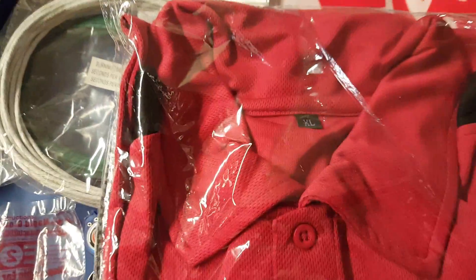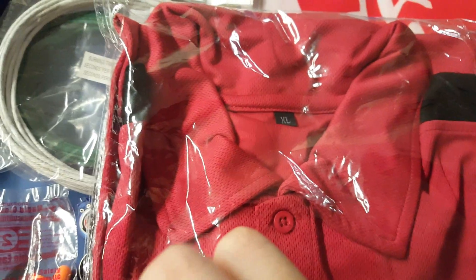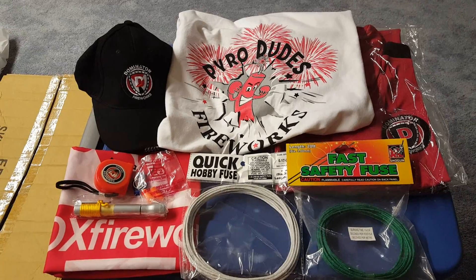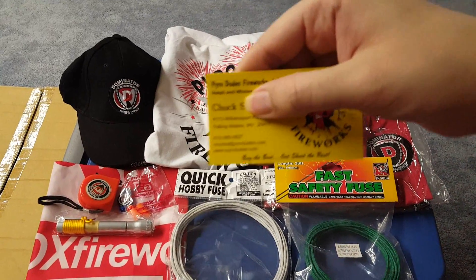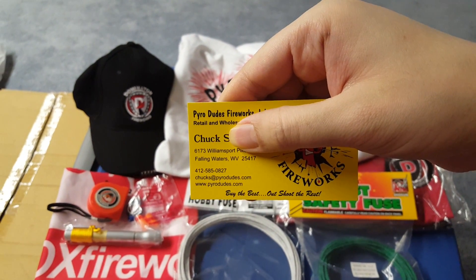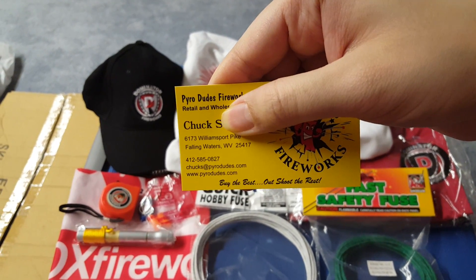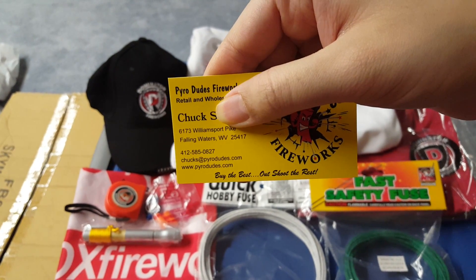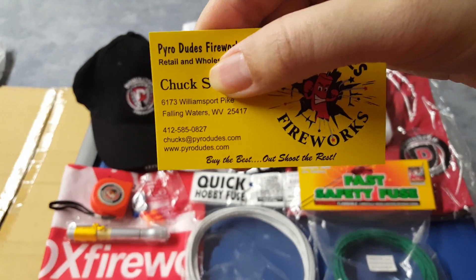You also get to pick a size for the Pyro Dudes t-shirt — three sizes available: medium, XL, and triple XL. That's pretty much the entire package for next week's giveaway. This package was donated by Chuck from Pyro Dudes Fireworks — known as West PA Pyro — with his store located in Falling Waters, West Virginia. His contact info, email, and the Pyro Dudes website are shown on screen.